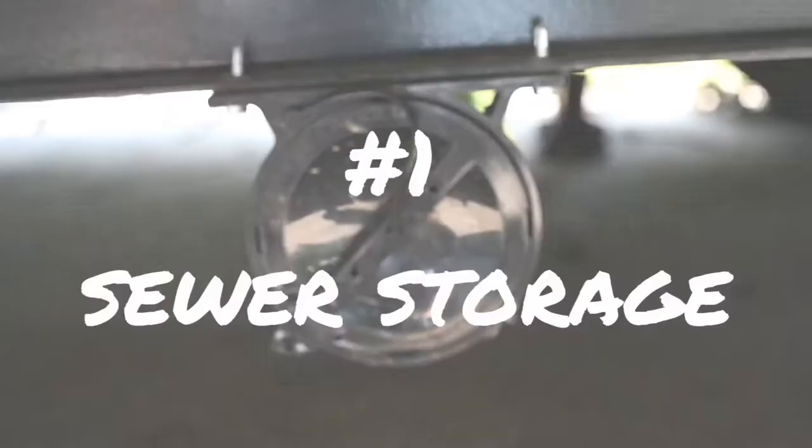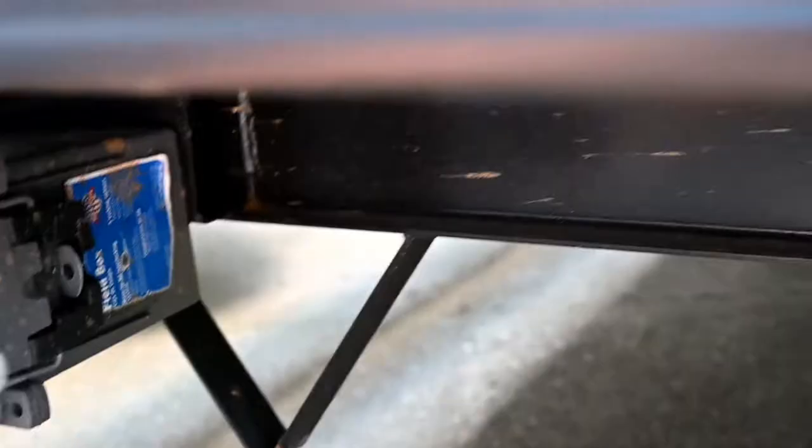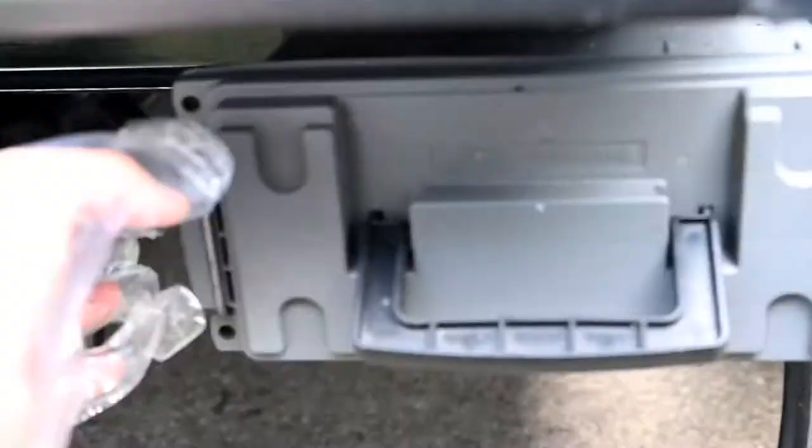Number one: sewer storage. We absolutely did not want to store the sewer hose anywhere near our other belongings. We purchased sewer hose tubes and ammo boxes that we attached underneath the camper to store our dirty waste items. We're really happy with the purchase and they work perfect for the hose and attachment piece storage.